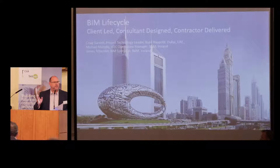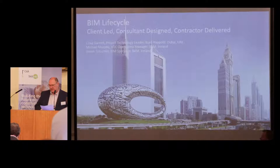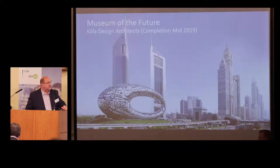I noticed earlier that there's actually a fact page in your folders on the table. So really I don't have to tell you anything — just read this and you're good. There's some really great information there. The first thing to say is that this is a project designed by Killa Design Architects, who are actually based in Dubai.